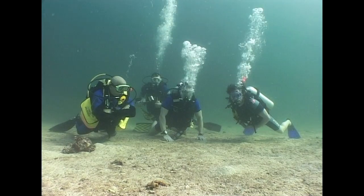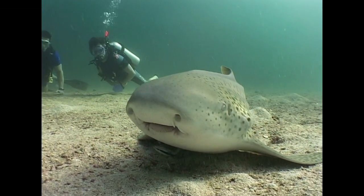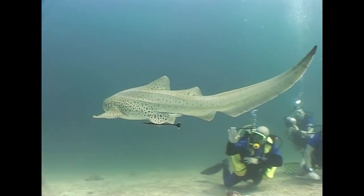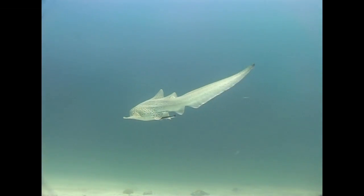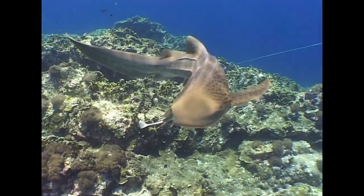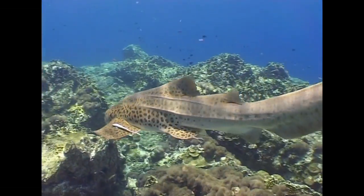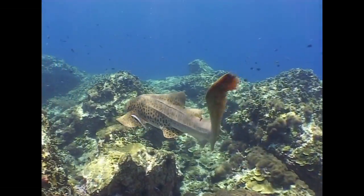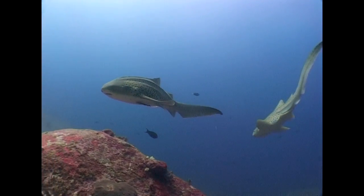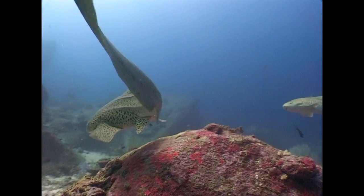Leopard sharks can be easily and safely approached, but if divers get too close, they will finally make their departure. Although leopard shark is the most commonly used name in the Andaman Sea, globally these sharks are more commonly known as zebra sharks, because the rarely seen juveniles have stripes, not spots.